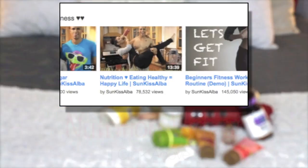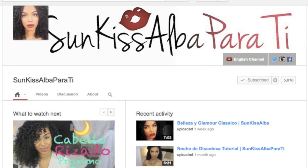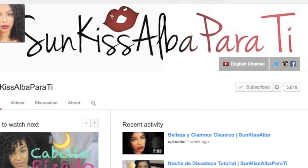None of this stuff will help unless I'm healthy inside, so if you guys want to know how I do that, check my nutrition video. Also for my Latino viewers, I have a Spanish channel — the link is here for you. Thank you guys so much for watching and subscribing!